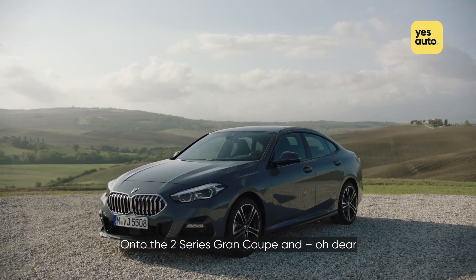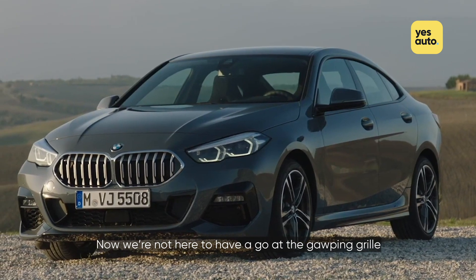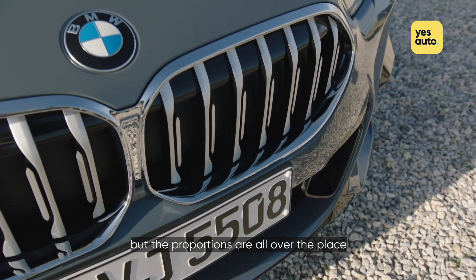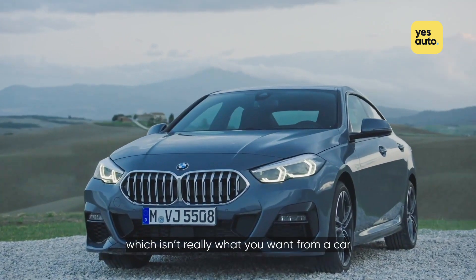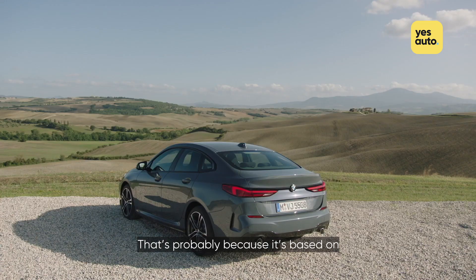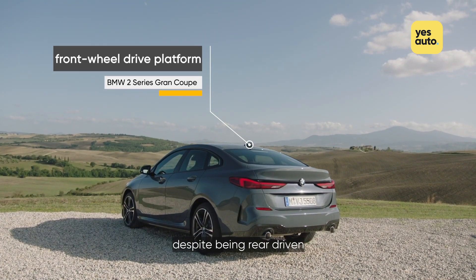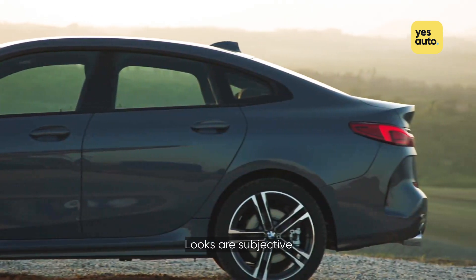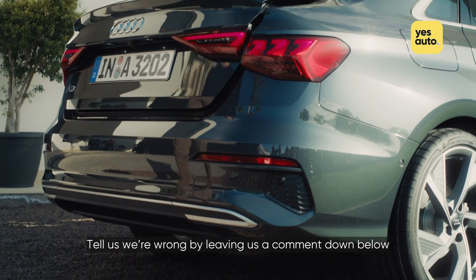On to the 2 Series Grand Coupe, and oh dear, what happened here, BMW? We're not here to have a go at the gawping grille, which isn't nearly as bad as the 7 Series, but the proportions are all over the place. The front end is bulbous and makes the car look very heavy, which isn't really what you'd want from a car that's got the word Coupe in its name. That's probably because it's based on a front-wheel drive platform, despite most models being either rear- or four-wheel-driven, but other carmakers do a better job of hiding the front-heavy looks of a front-wheel drive car. Looks are subjective, but we're handing this one to the A3 Saloon. Tell us we're wrong by leaving us a comment down below.